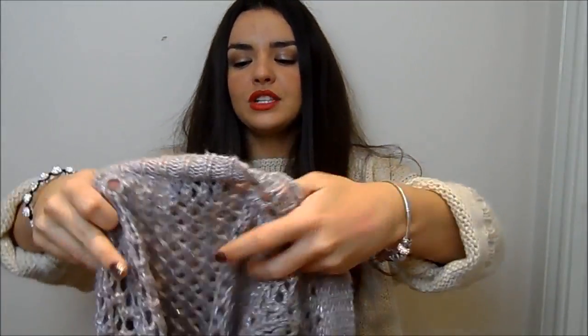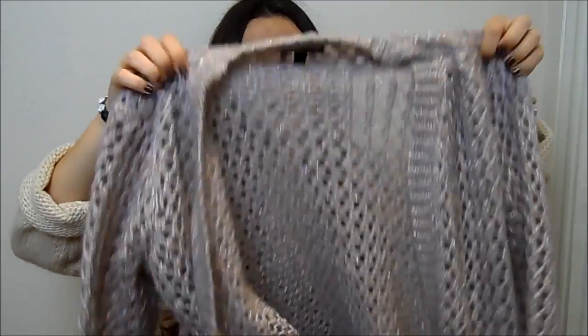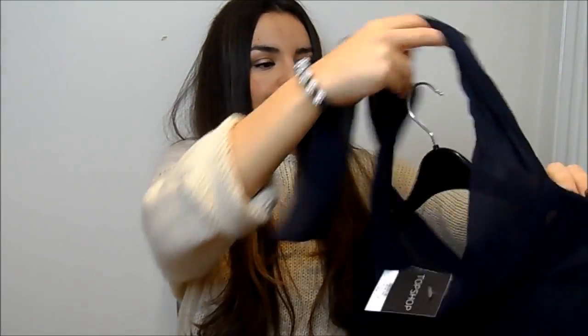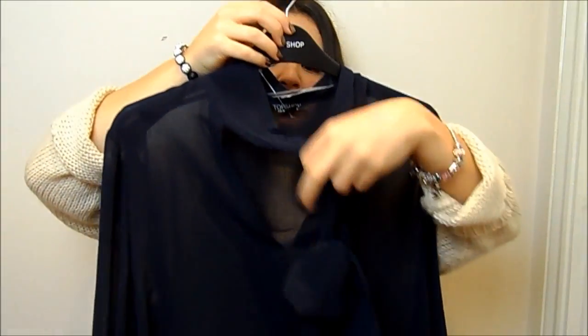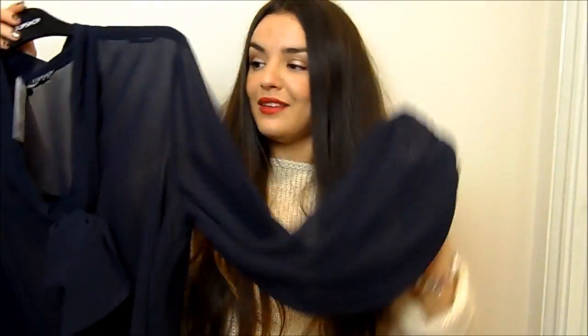My Topshop purchases from the sale with my gift card: first, this cardigan — it's not necessarily super me but I thought it was a little bit different. It's a pale grey-lilac colour with woven glitter inside it, and I wore it last week and really liked it. I also bought this navy blouse, which has a pussy bow that you're supposed to tie up — I prefer it down — with nice billowy sleeves. It'll be a bit cold to wear right now, but I'm really looking forward to it.